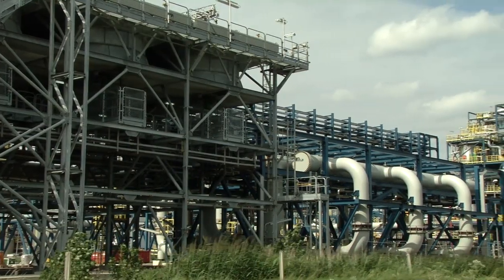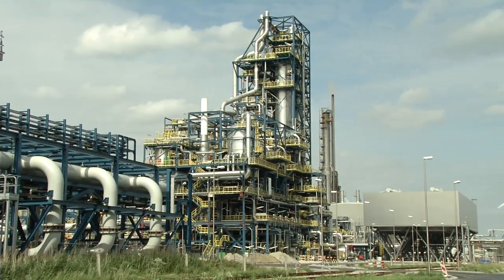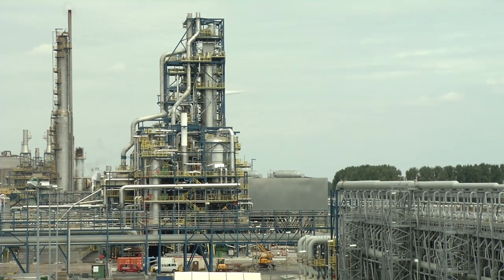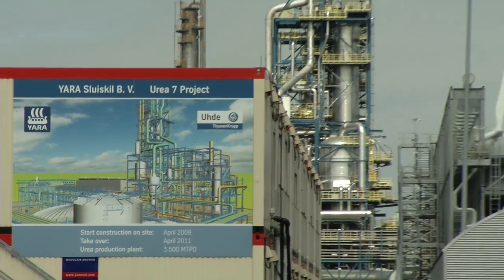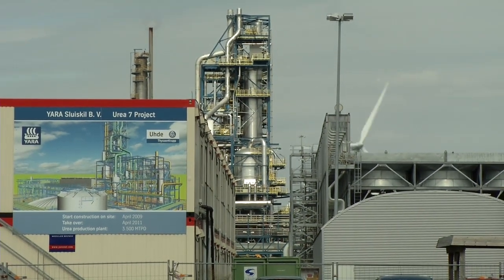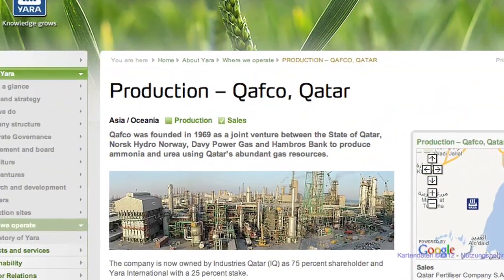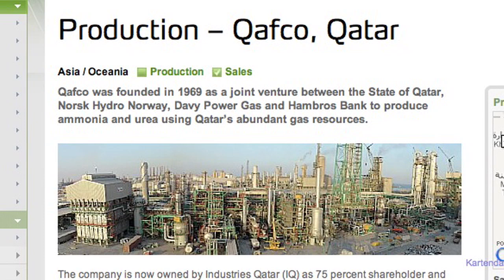Yara invested 400 million euros in its new urea plant and numerous modernisation measures. Once production got underway, with a daily capacity of 3,500 metric tonnes of urea, older plants at the site were shut down. That ThyssenKrupp Uhde was awarded the contract to build the plant was a matter of course for Yara — never change a winning team. The firm also has an interest in the Kafka fertilizer company and has first-hand knowledge of the quality of the urea plant that ThyssenKrupp Uhde built in Qatar.